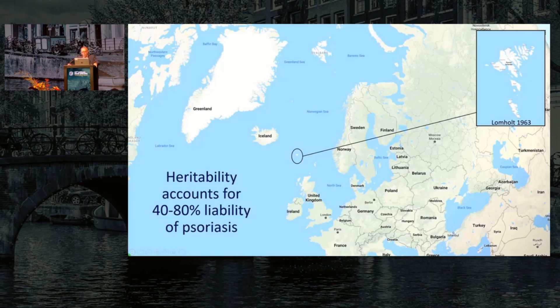The key issue, as Lars was mentioning, is trying to work out what causes psoriasis. The critical epidemiological study that established once and for all that there was an important inheritable component to psoriasis was conducted by a Danish dermatologist called Gunnar Lombholt in the Faroe Islands. Interestingly, next year is the 60th anniversary of his seminal work, and there will be an IPC-sponsored meeting in the Faroe Islands to celebrate his work.